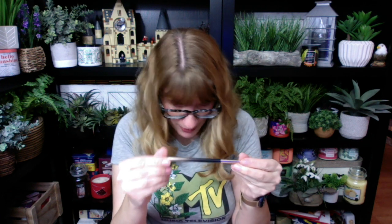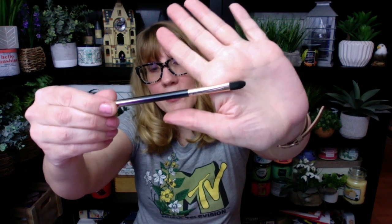I also got a brush. I'm obsessed with makeup brushes. This one is a precise brush from Hip Dot. I use these all the time — I have a makeup brush for literally every part of my face. I love makeup brushes.